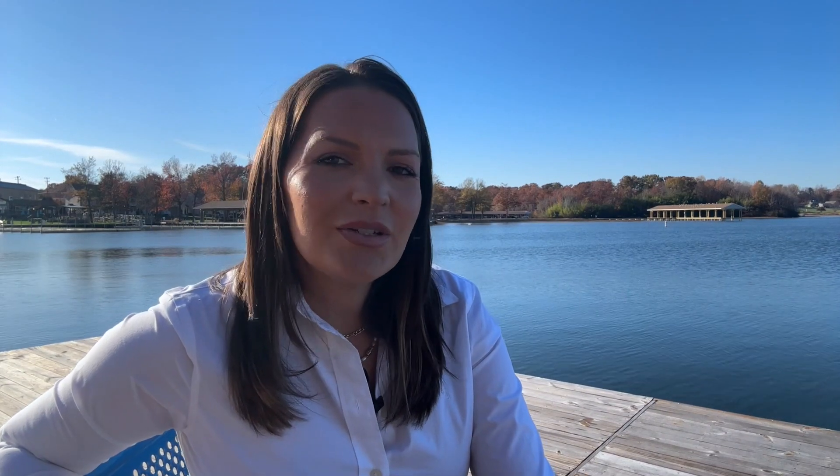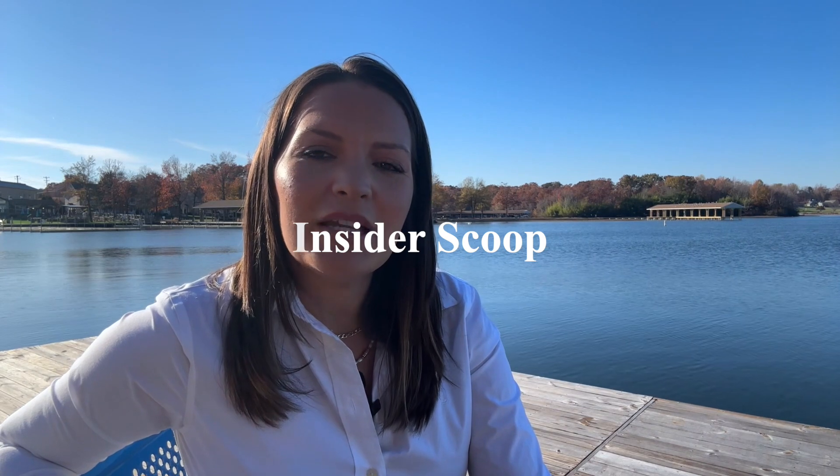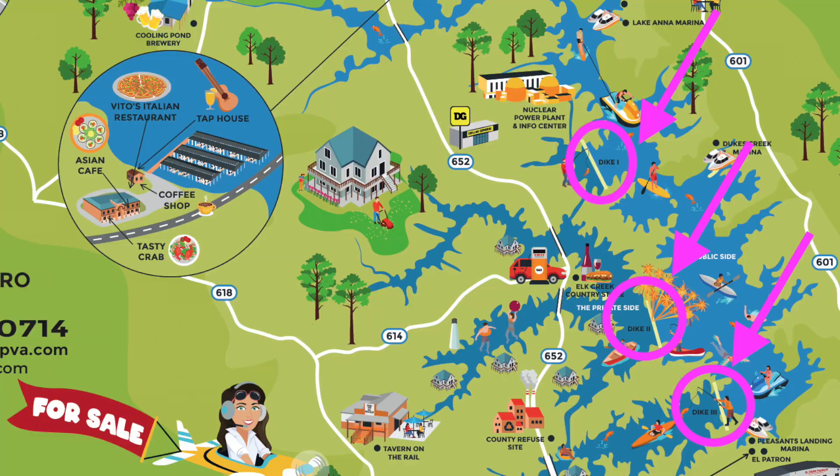Here's the juicy insider scoop about Lake Anna — it ain't your run-of-the-mill lake. It's more like having two lakes rolled into one. There are three dikes that run across the lake, creating two totally separate sections. Think of it as a double scoop ice cream cone, with each side offering its own delicious scoop. Lake Anna is a man-made lake that's turned into the coolest spot for living, playing, and escaping.